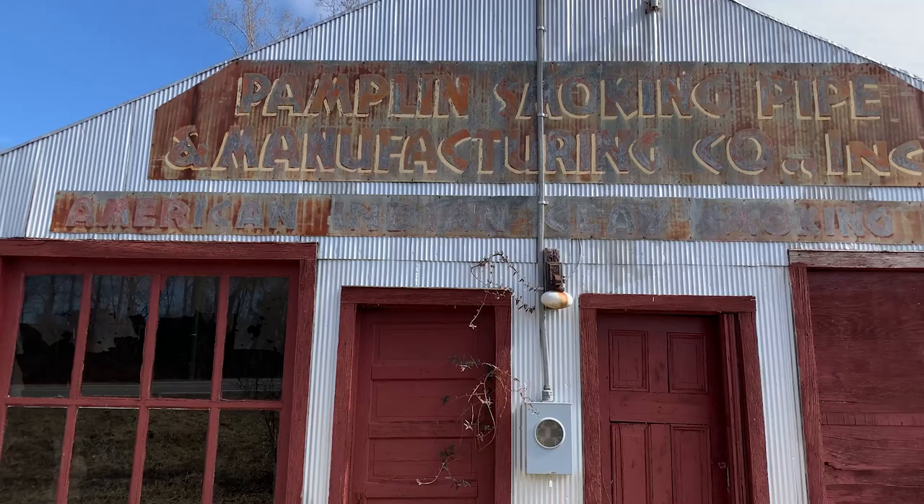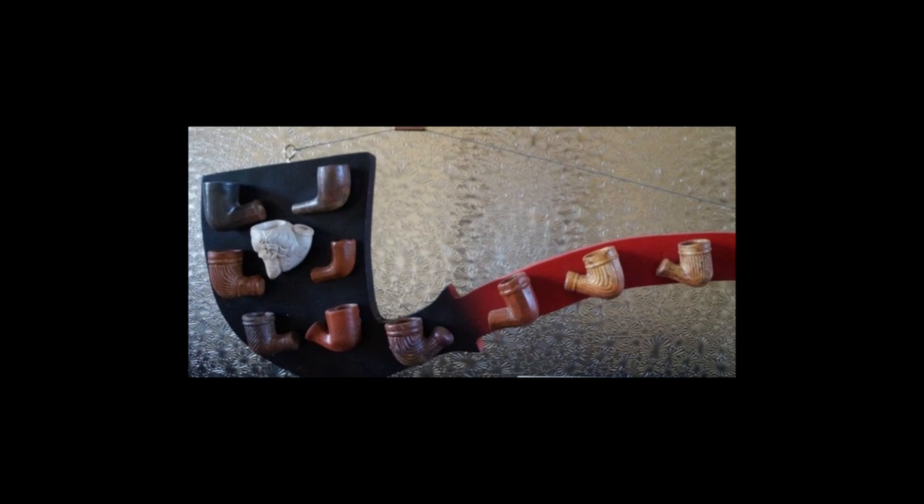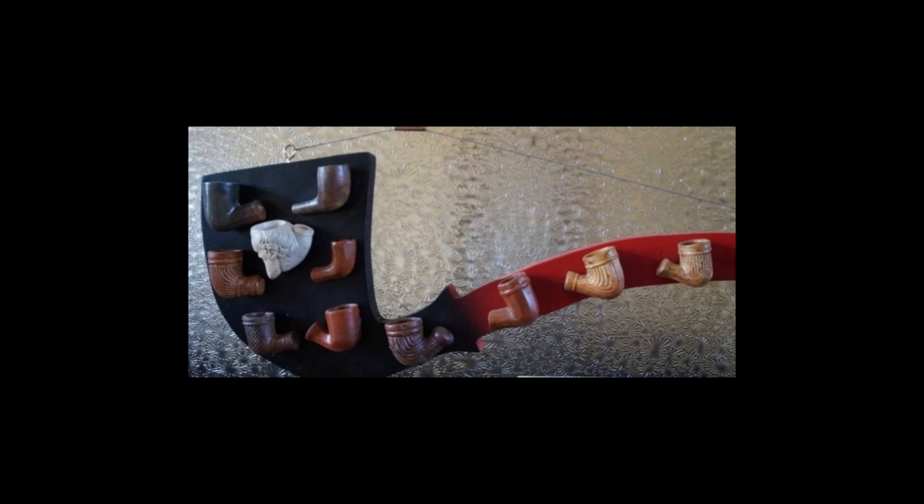At one point Pamplin was shipping pipes all over the United States. They've been found in many different contexts, making this a really important opportunity to understand more about early industry in this country and the archaeology of early industry.